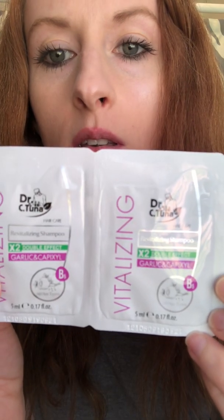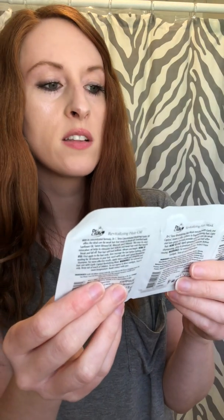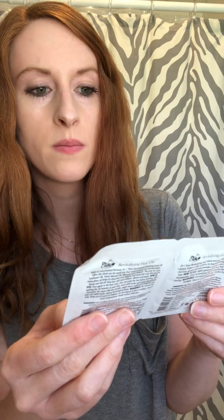You also get a little stack of samples — I'm going to give some of these away tonight. There are two Revitalizing Shampoo samples with garlic and Capixyl — I don't quite know what Capixyl is but I'll find out. On the other end you've got the Revitalizing Hair Mask with garlic and Capixyl, and also a hair oil, so you've got your hair mask and a hair oil.